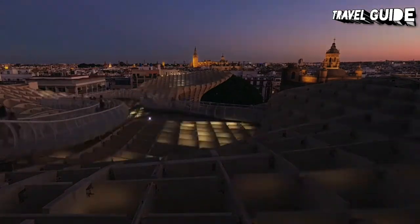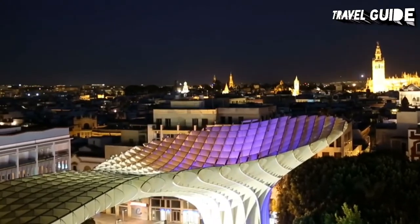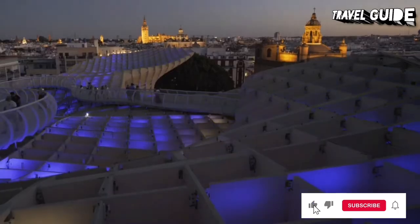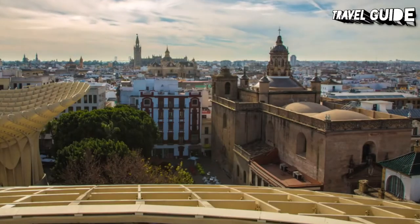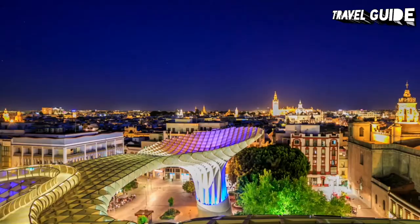At a lower level than the walkway, there's a tapas restaurant. The basement of the structure contains the Antiquarium, an archaeological site where visitors have a chance to see ruins from the ancient Roman, Visigoth, and Moorish eras.